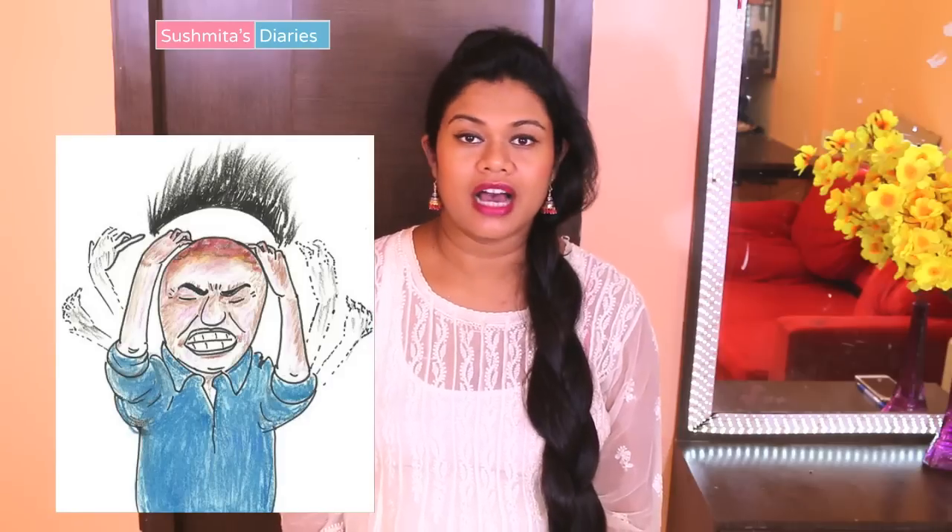Hi everyone, welcome back to my channel. I am Sushmita and I make hair and beauty videos. Today I am going to talk about itchy scalp, how does it happen and how to get rid of this problem.